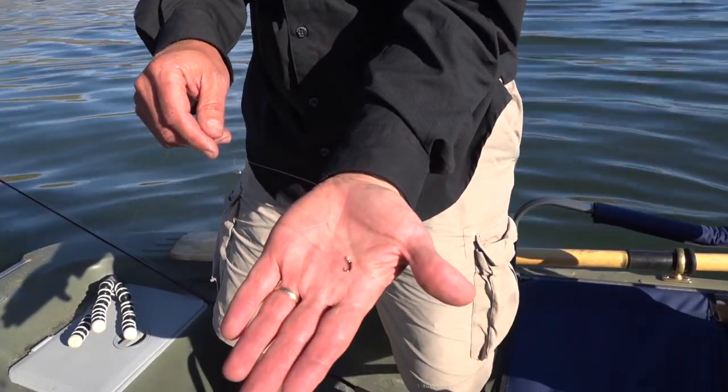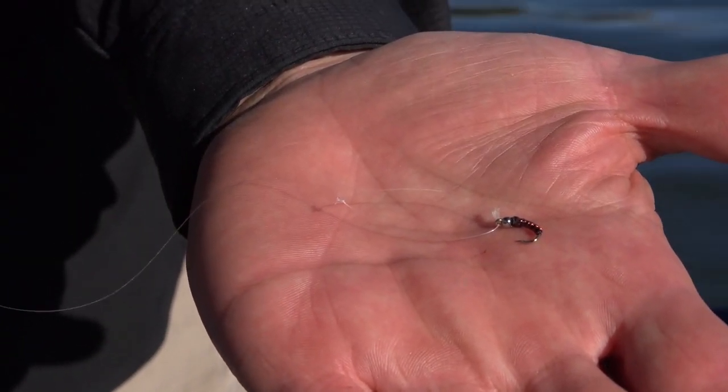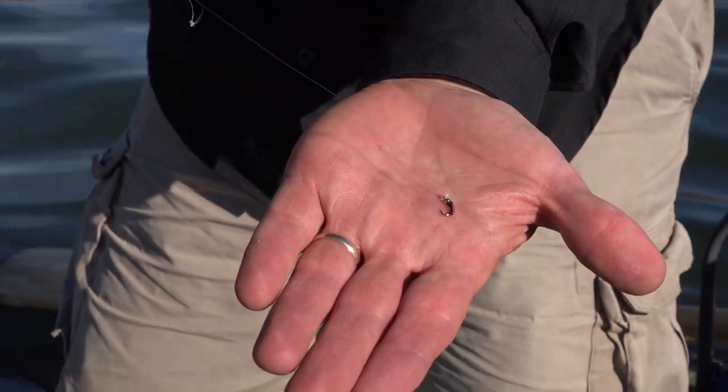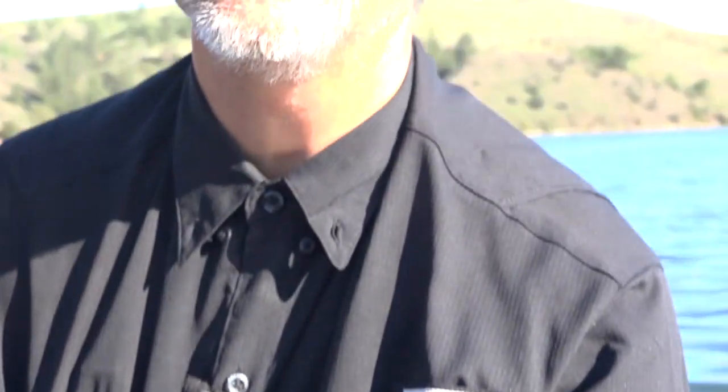This is the fly I caught that fish on — it's a black with red wrapped chironomid, it's got a gold bead head on it. I've tied a loop knot on there to give it more lifelike action. I'm fishing about 18 feet deep, 18 feet under a strike indicator, because that's where they seem to be hanging out.